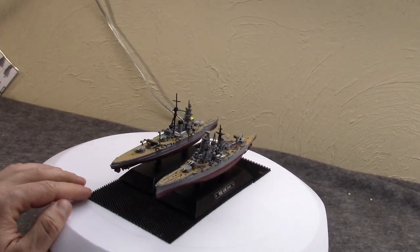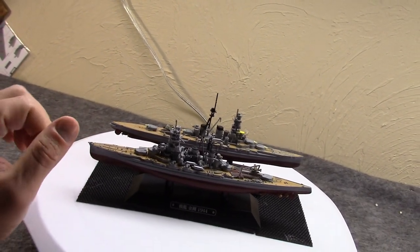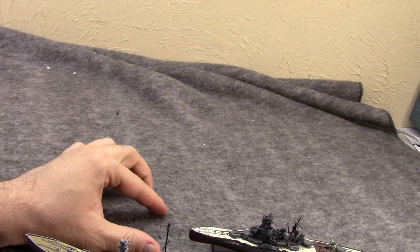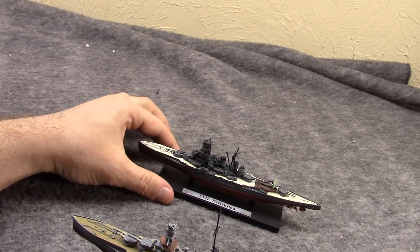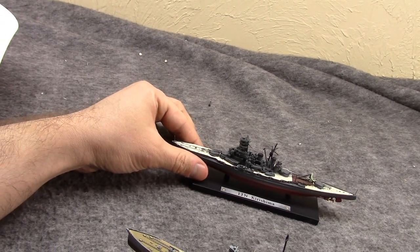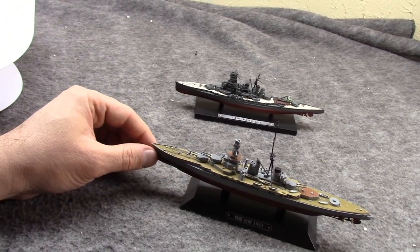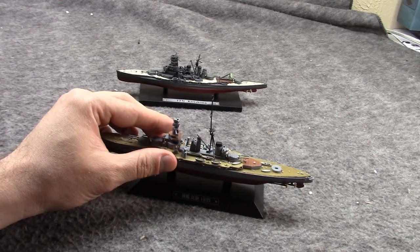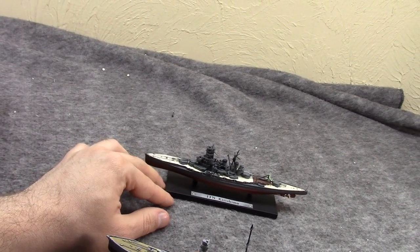Each one came with a magazine and they come with Japanese-named stands — they're pretty heavy models. The Atlas being a slightly smaller scale has a little less detail. In some ways it does have a nicer stand though, because the stand is made of wood, not plastic, and has a metal placard — and it's written in English, which is nice. But the Eagle Moss are better ships overall. The larger scale lets them have more detail, they seem to be more consistently made and a little more durable.